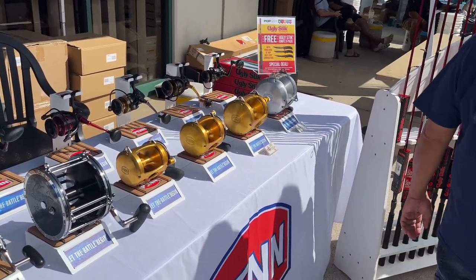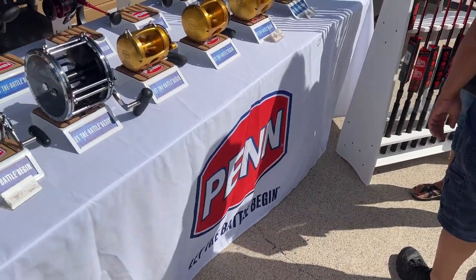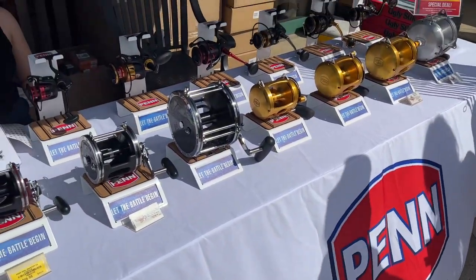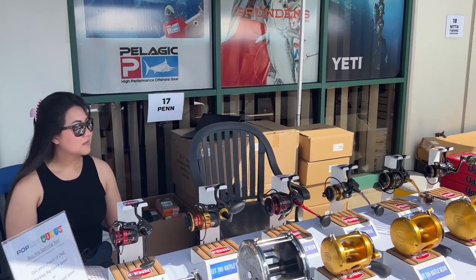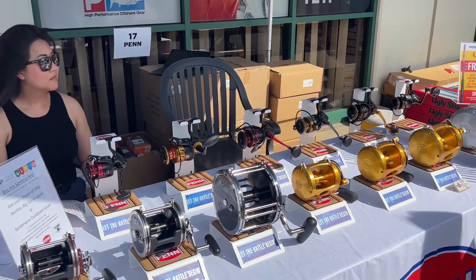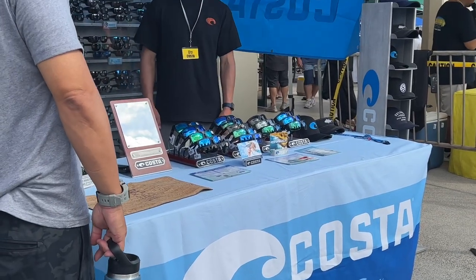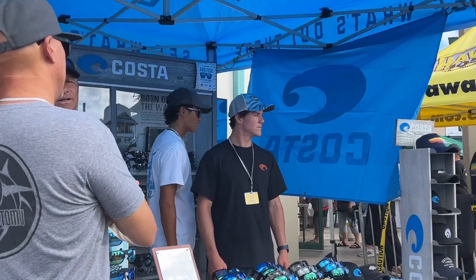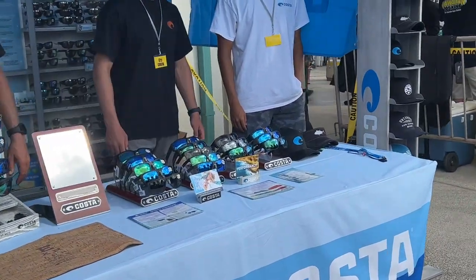This is again the 40th year anniversary for POP — Pacific Ocean Producers — here at Honolulu Harbor. Grand prize drawing is a Big Green Egg package at around 2:45 this afternoon, so you've got to be present to win the grand prize.